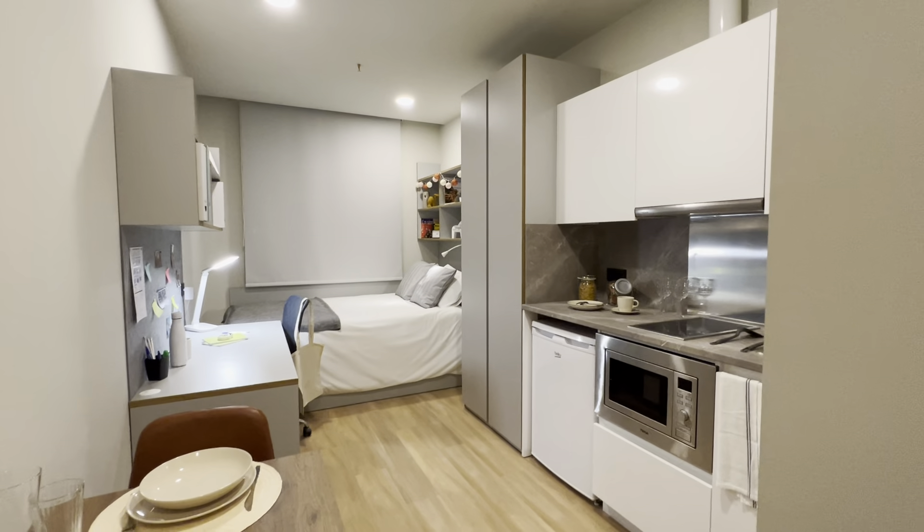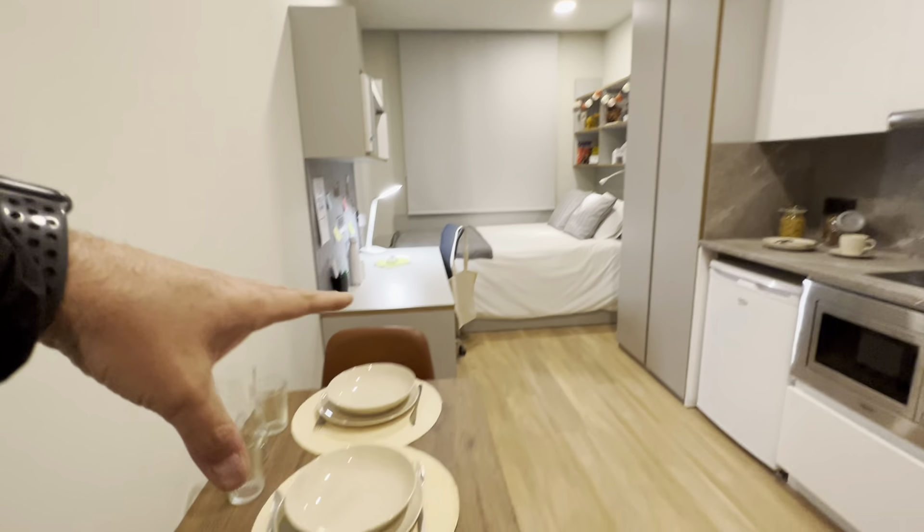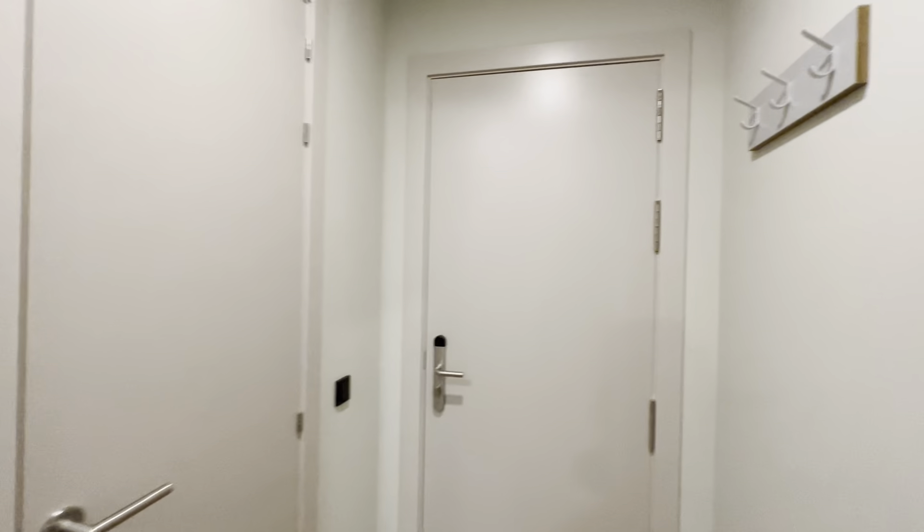Right, so this is it — you have the bed over there, kitchen, studio, dining table over here, then bathroom and entrance right here.